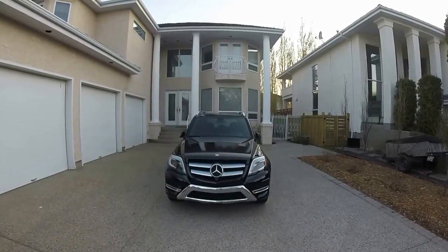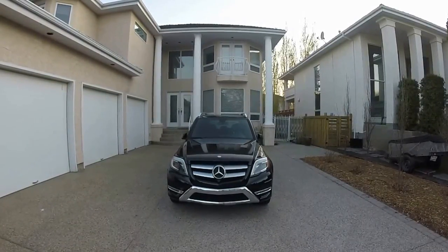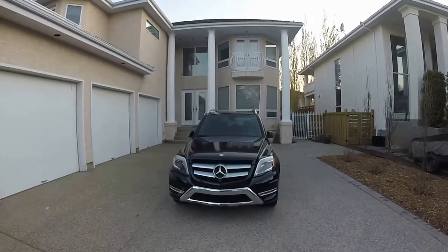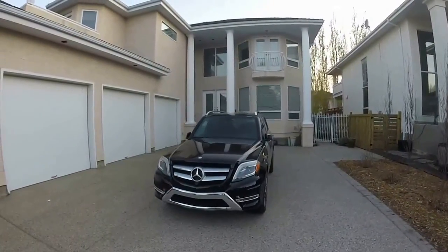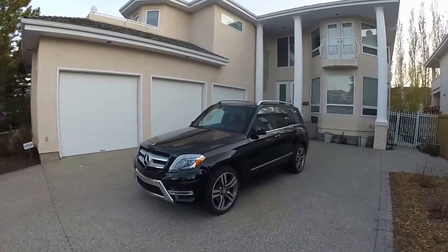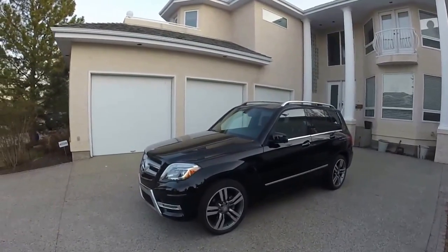Hey everyone, today we have a 2015 Mercedes-Benz GLK 350 in Obsidian Black. This is one of the few Mercedes-Benz SUVs you can still purchase which is made in Germany. This is the fully loaded model.